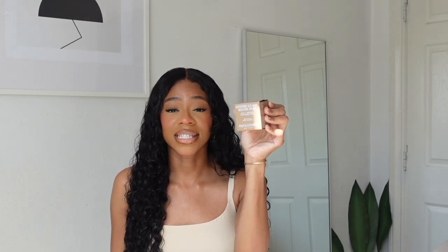This is my second jar — I love it. Next up, we have the Fenty Beauty Invisi-Matte Blotting Powder. I've never tried this and I'm very interested to see how it works. We could probably test it out right now — it's a little hot in my room.